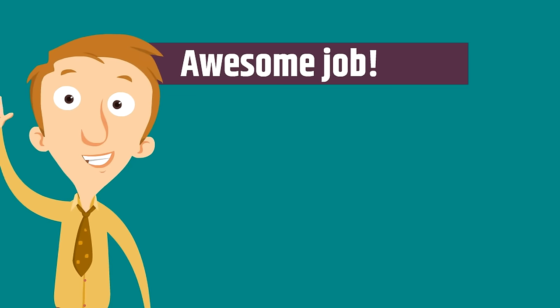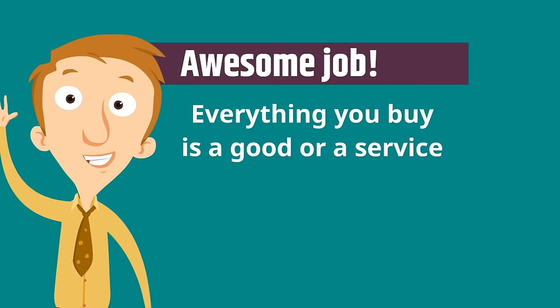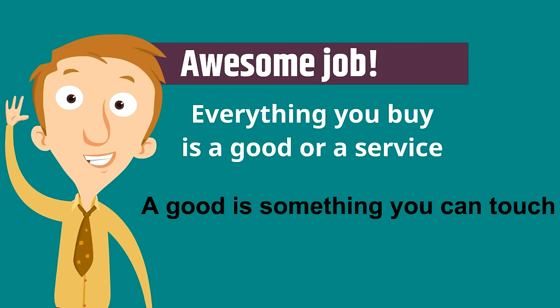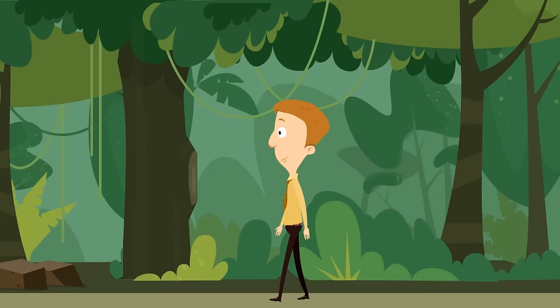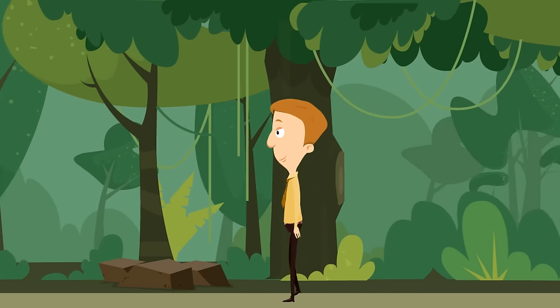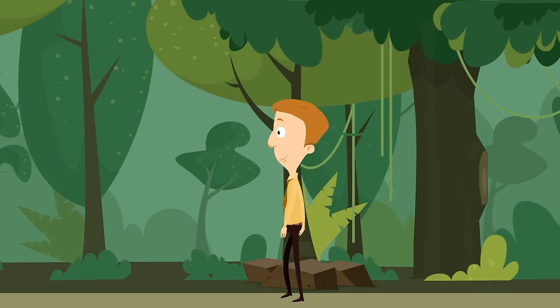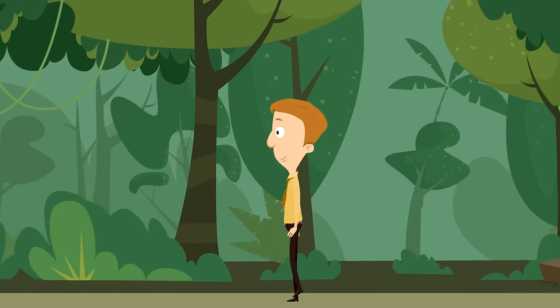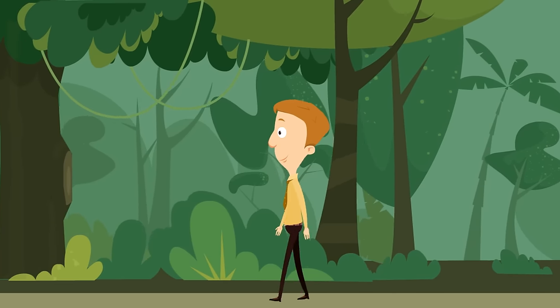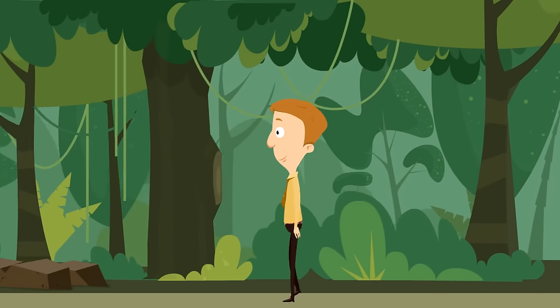Everything you buy is a good or a service. A good is something you can touch; a service is a job you pay someone else to do. Next time you buy something, you can ask yourself: am I buying a good or a service? And you'll know the right answer because you watched this whole video.